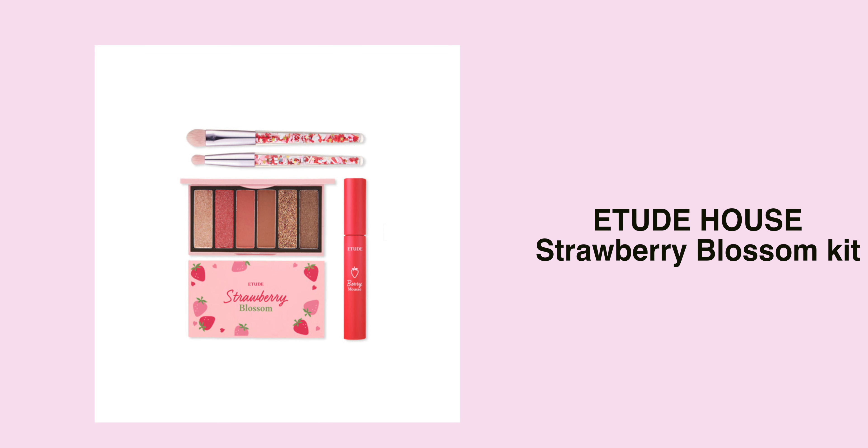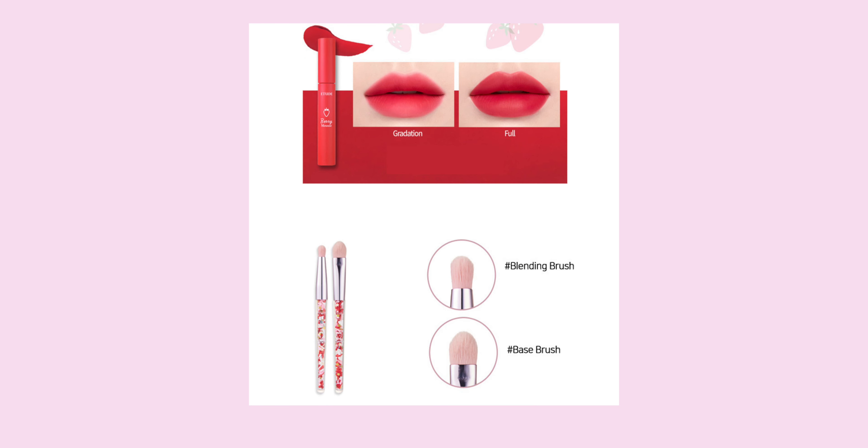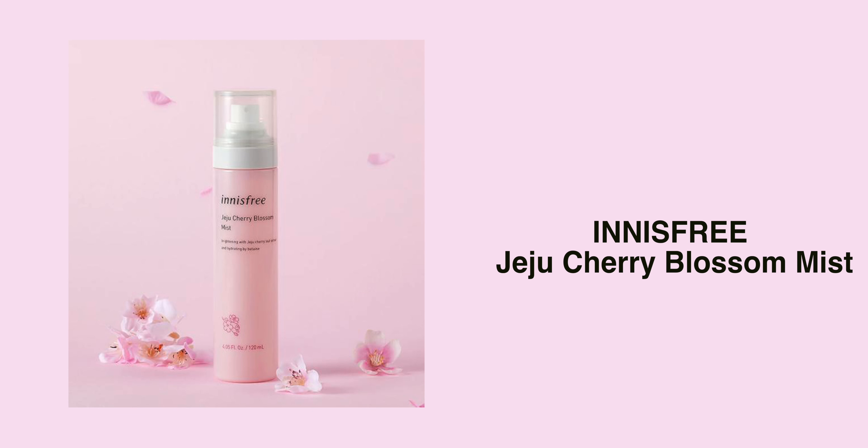Another Etude House collection — I think this one has been out for a while, but obviously I couldn't get my hands on them. This is their Etude House Strawberry Blossom Kit, and it comes in four items. Apparently this is drugstore exclusive. It comes with the Play Color Eyes Mini, one berry mousse tin, an eyeshadow brush, a base brush, and a blending brush.